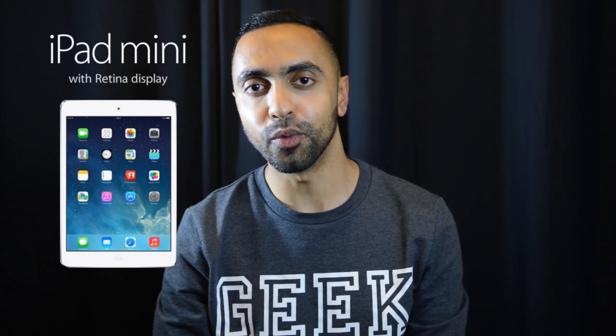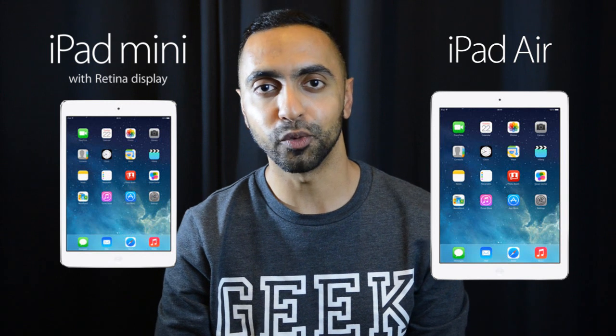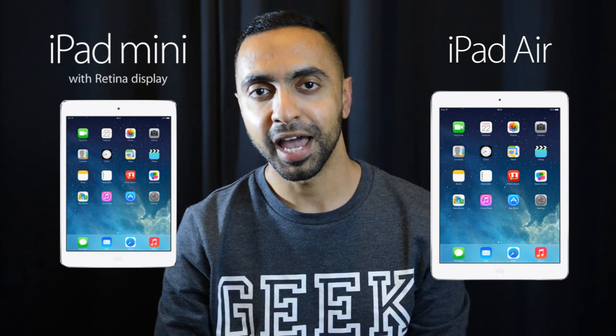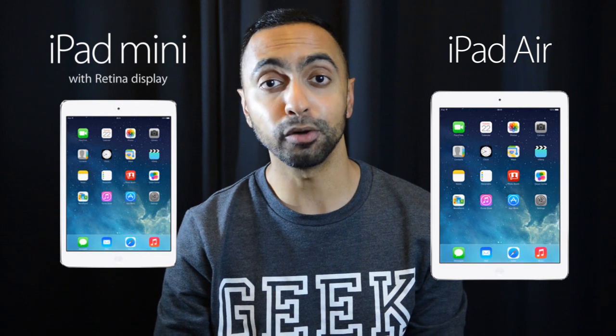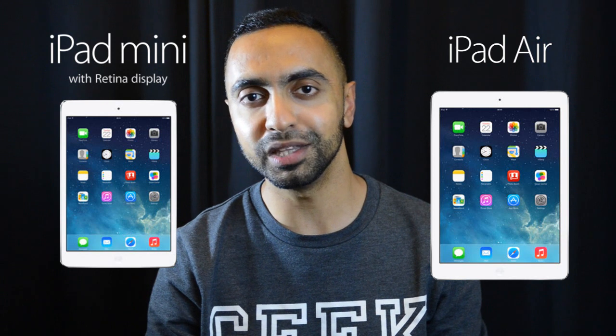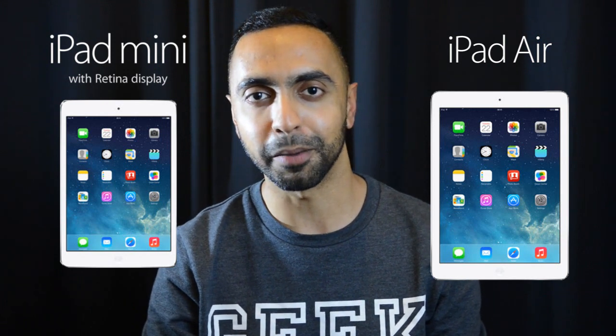What's up YouTube? Saf here on SuperSafTV. In this video I'm going to be comparing the specs of the iPad Mini 2, which is the iPad Mini with the Retina display, to the iPad Air — the full size iPad 5th generation. Both of these devices have just been announced today and they're boasting some very nice specs. But what are the key differences? Hit that thumbs up button and let's find out in this head-to-head spec comparison.